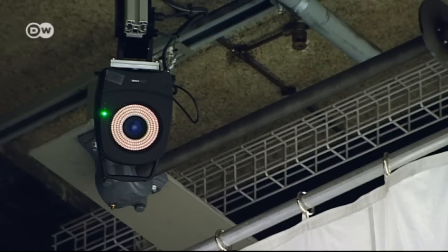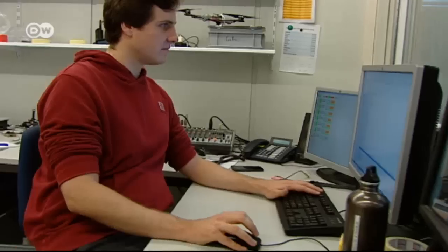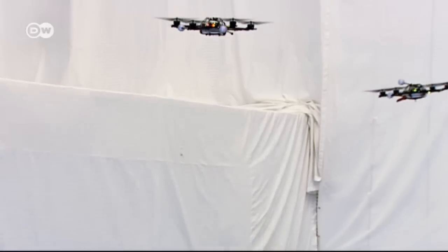Using infrared cameras, a computer tracks the positions of the drones, which are connected with one another via Wi-Fi. One of the challenges is that you have to control many of them together, so you're looking for quite complex solutions that include all of the quadcopters together. What you're seeing right now is not pre-computed. Every time the quadcopters are moving, the computer keeps planning new trajectories so that they will not collide when moving to the next point.